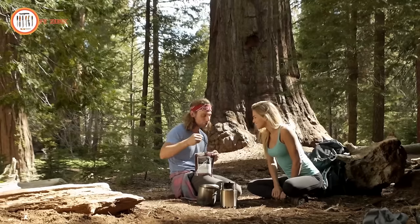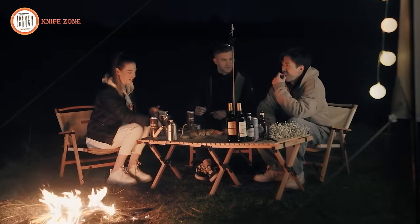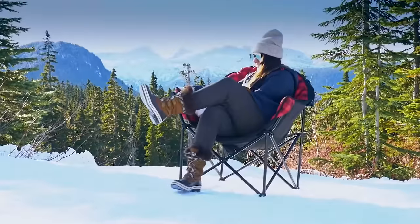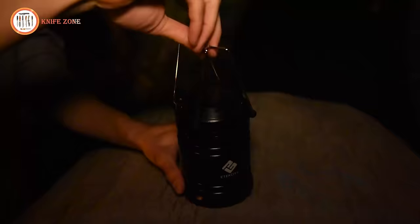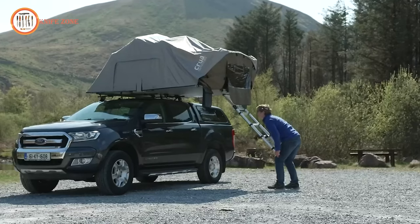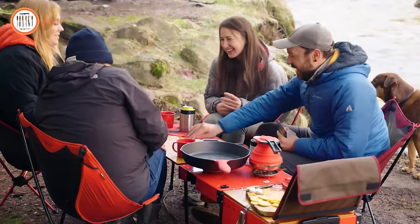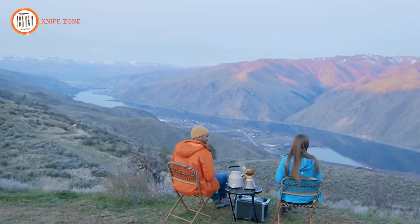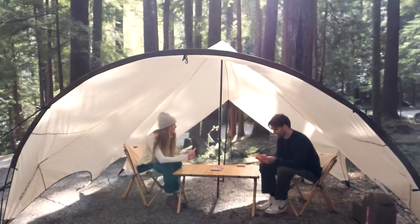Hey outdoor enthusiasts! Welcome back to our channel where we're all about embracing nature and exploring the wild. Today we're gearing up with the 60 coolest camping essential tools that every outdoorsman needs in their kit. From multifunctional survival knives to portable water purifiers and solar-powered lanterns, we've handpicked the ultimate tools to make your camping experience unforgettable. Whether you're a seasoned adventurer or just starting out, these essentials are sure to enhance your outdoor escapades. So grab your gear and let's get started.